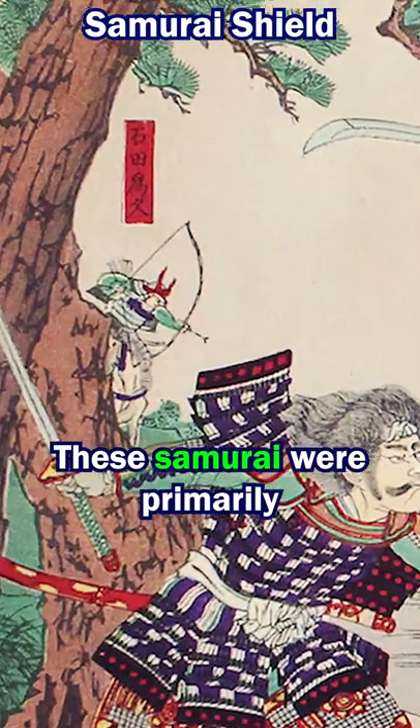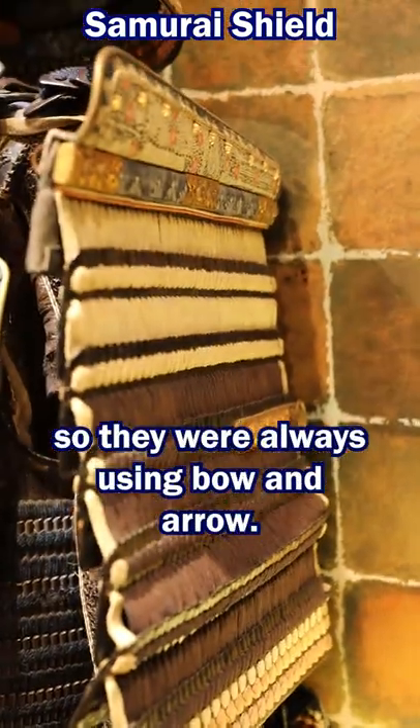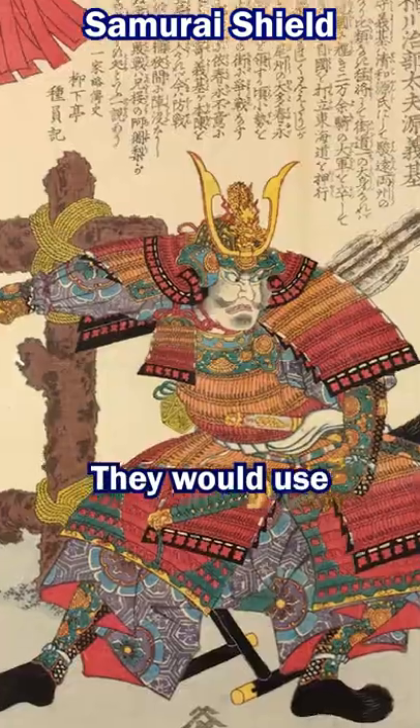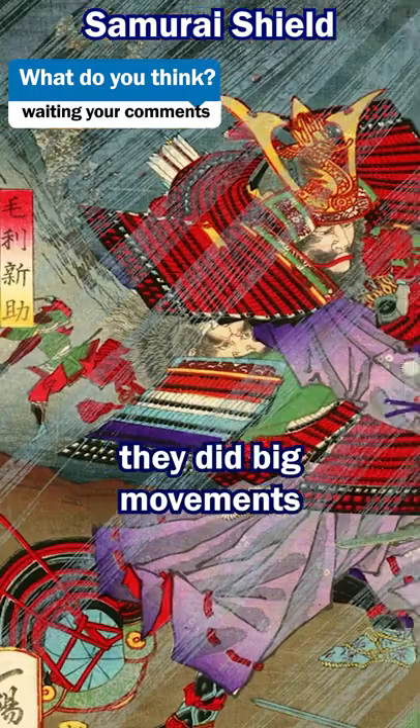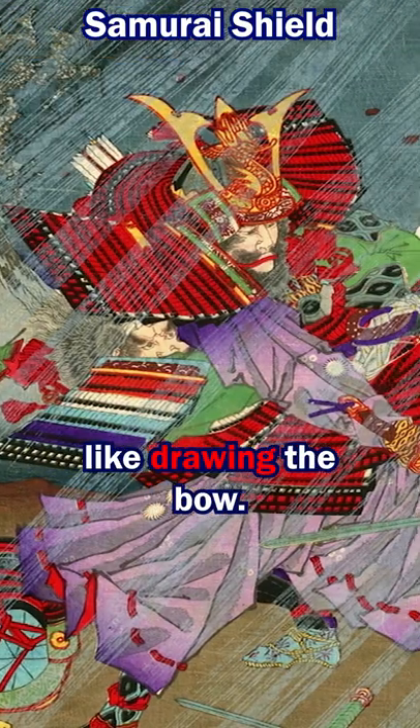These Samurai were primarily mounted archers, so they were always using bow and arrow. They would use these shoulder plates to guard their shoulders and their arms whilst they did big movements like drawing the bow.